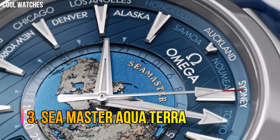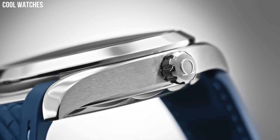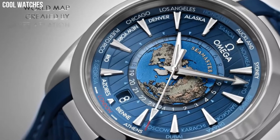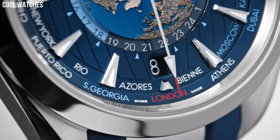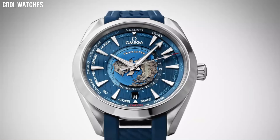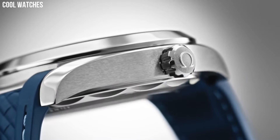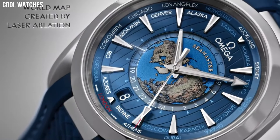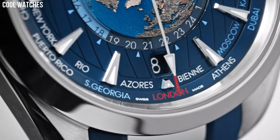Number 3: Seamaster Aqua Terra. This 43mm world timer model includes a polished case in stainless steel, which is integrated with the structured blue rubber strap via a solid, polished link. The exterior section of the dial is sun-brushed blue and includes vertical teak stripes and a circle of global destinations printed in red for GMT, silvery for plus one hour in summer, and blue for places without daylight savings. This material is often the ideal choice for watches in both daily use and high-stress situations such as diving and adventure.